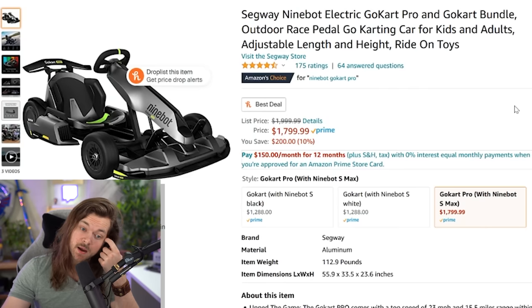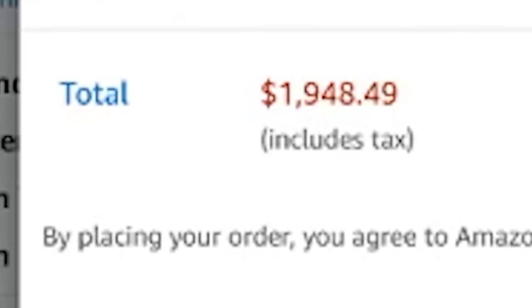Fortunately it is on sale — $200 off. That's two hundred dollars. Sadly, after tax it bumps back up to two thousand, so it's not really like I'm saving anything.